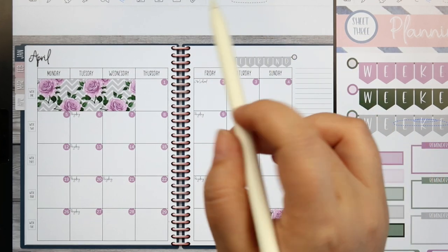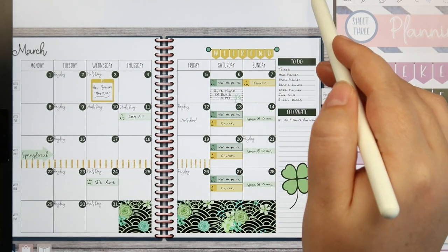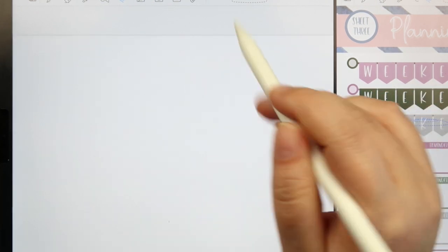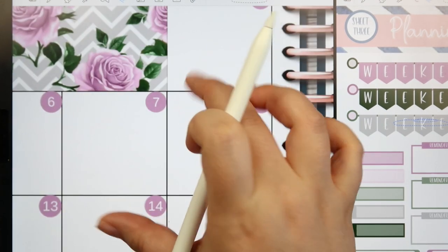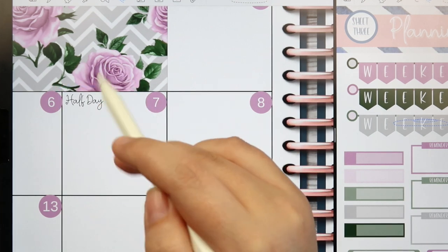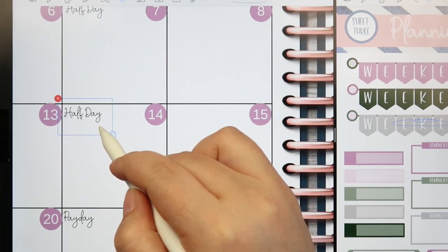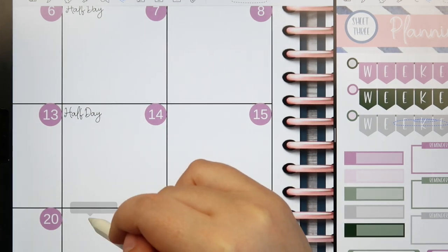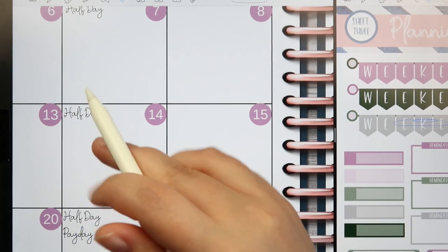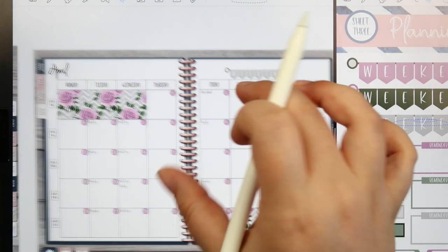I like to just kind of track my paydays throughout the month so I know what's going on. I do this in my budget planner as well, but I like doing it in my life planner too. And then Maddie has a half day every Wednesday, so I'm going to put that in. I'll take my lasso, copy and paste the label, go to Wednesday, make it a little bit smaller, and copy and paste the smaller one. I'll put half day down on each Wednesday. Okay, so now that is all in.